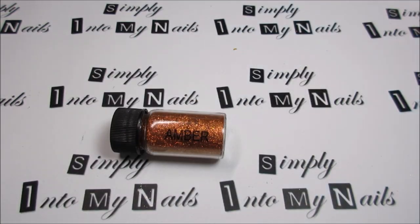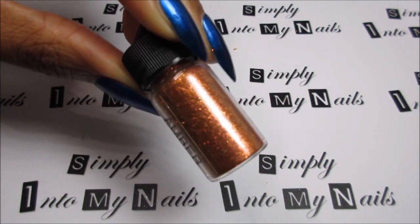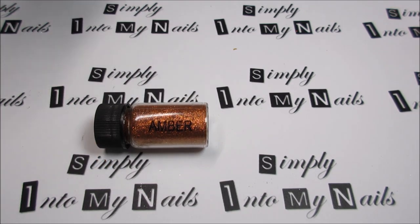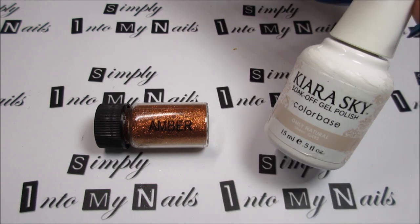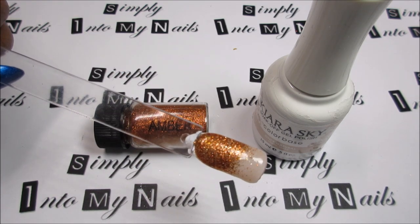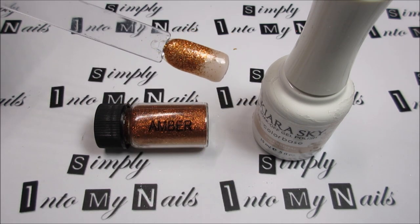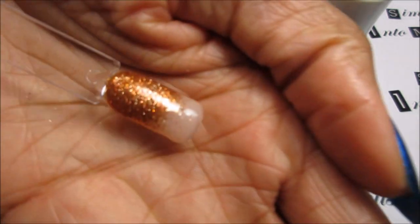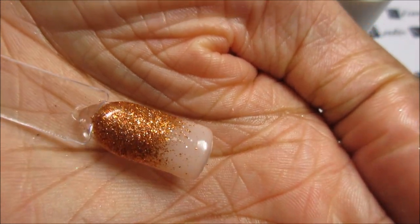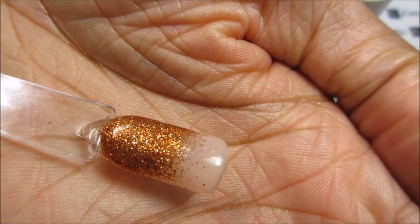Next up is Amber. Amber is a copper-toned glitter dust. I swatched Amber over two coats of Kiara Sky Only Natural, and this is how it looks. I did another glitter fade so you can see the coverage it has over a nude tone, and also so you can see the small particles of the dust.